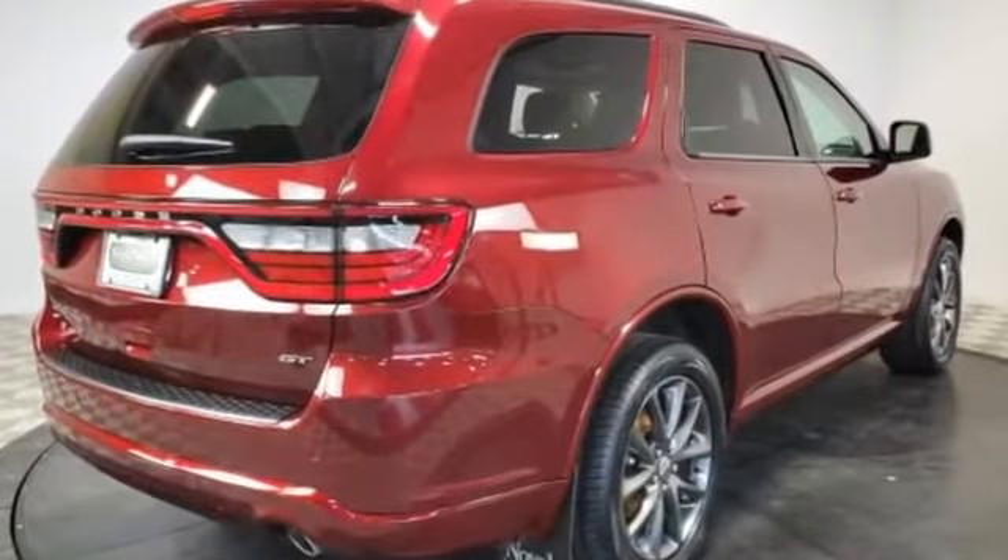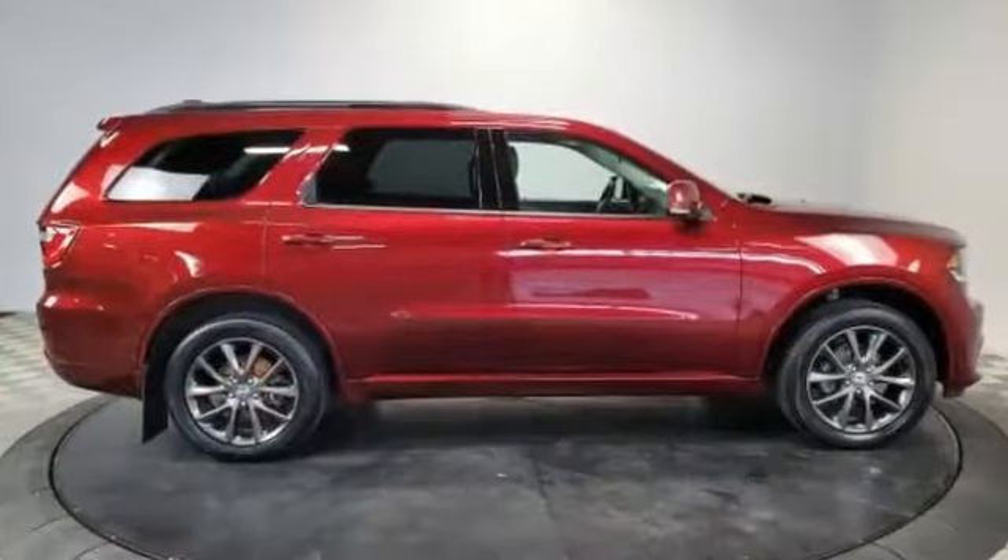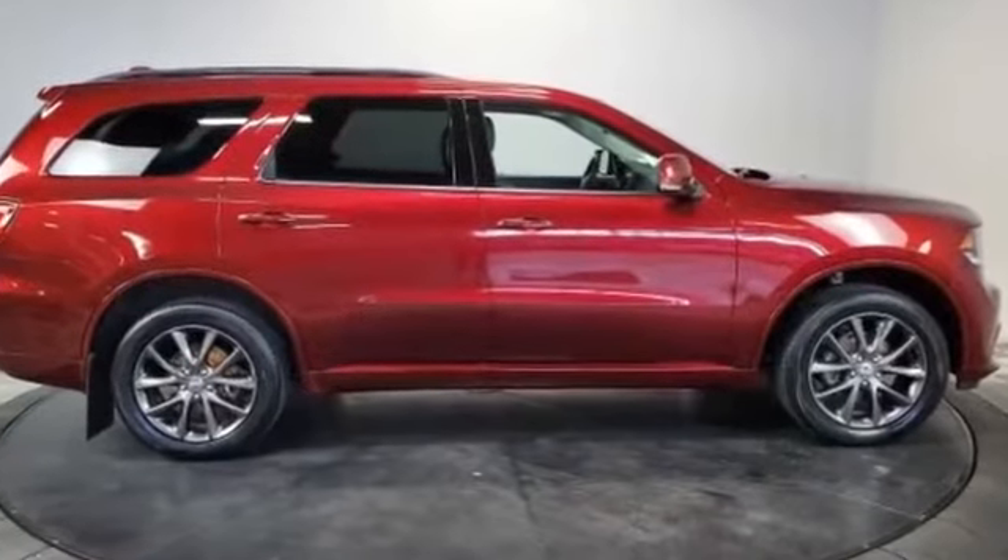Power passenger seat, pass-through rear seat, Bluetooth, and power liftgate. Ready to take home the car of your dreams.